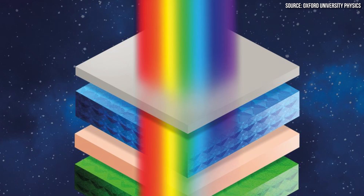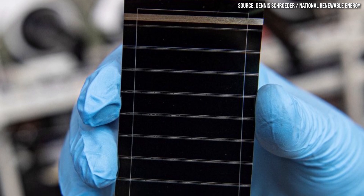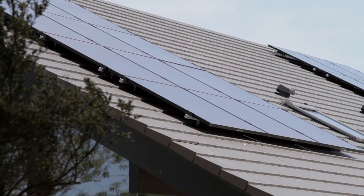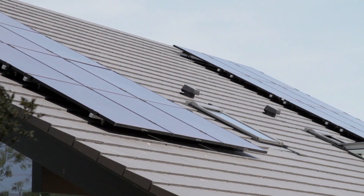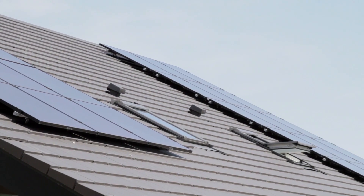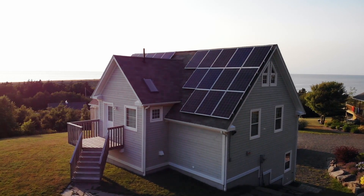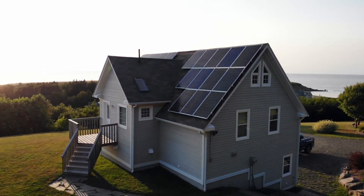Oxford University scientists have been working on perovskite solar cells that are nearly 150 times thinner than the silicon wafers traditionally used in solar panels. And instead of requiring separate panels, these solar cells could be printed onto existing surfaces to capture solar power in many more places than before. But is this a solar technology breakthrough, or is this too good to be true? Let's dive into the details and find out.